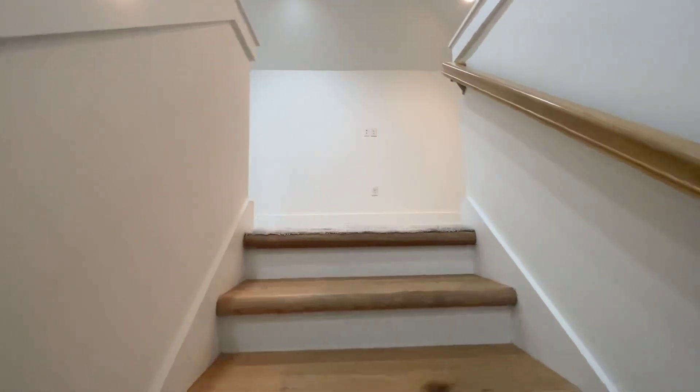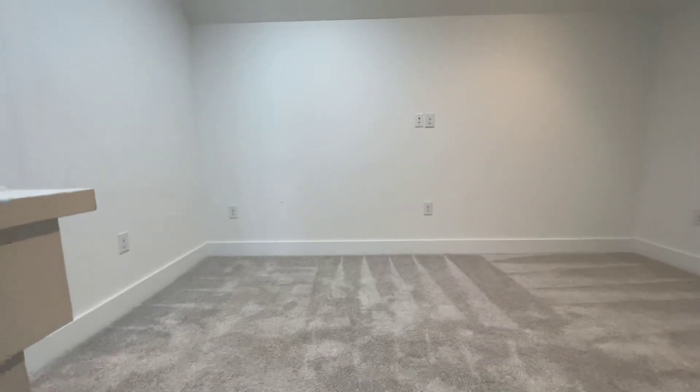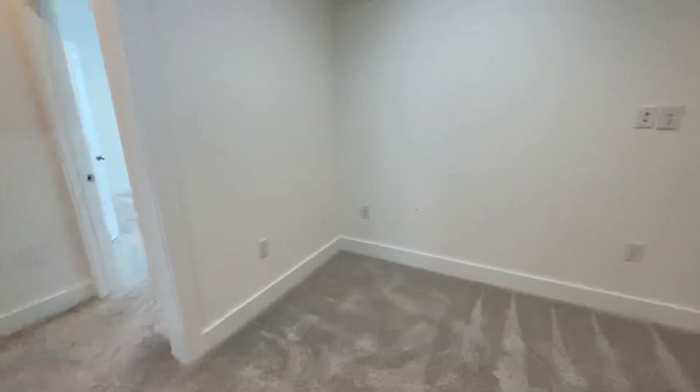We're going up to the second level where you have this great loft space. You'll get to see it from several angles, and you have the vaulted ceiling which is very cute.